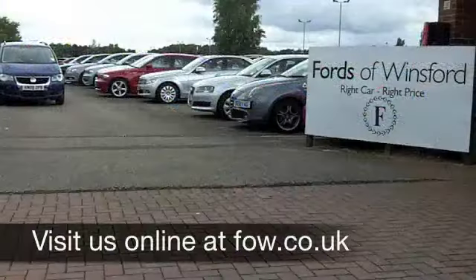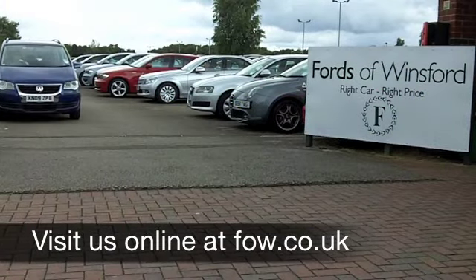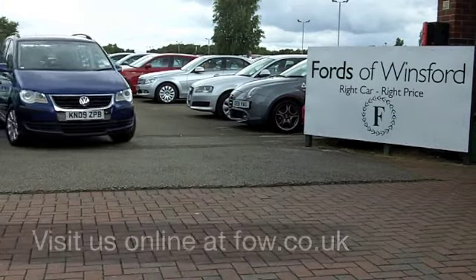If you fancy a test drive, no problem, come on down, be our guest — discover this great car for yourself at Fords of Winsford.